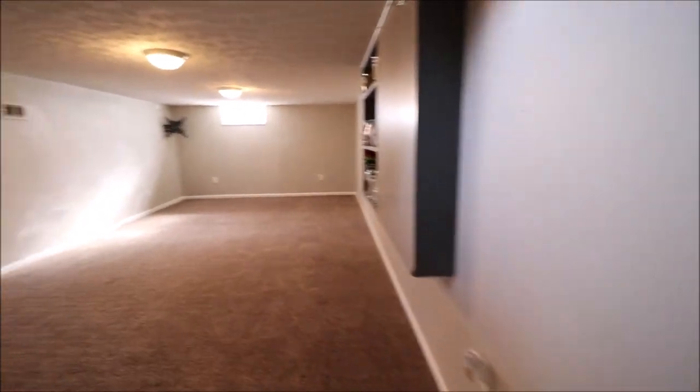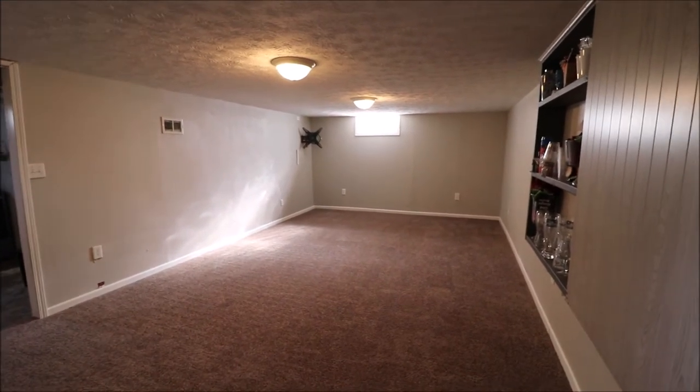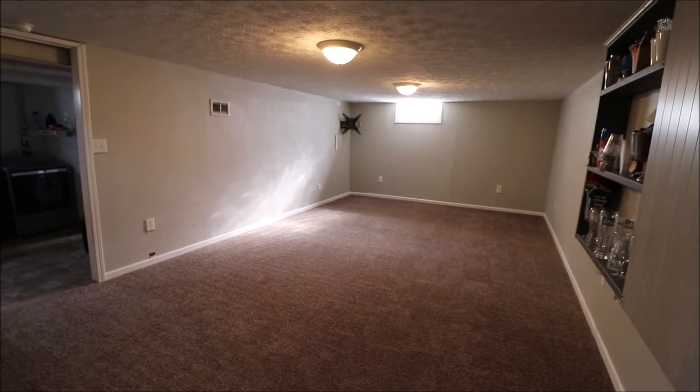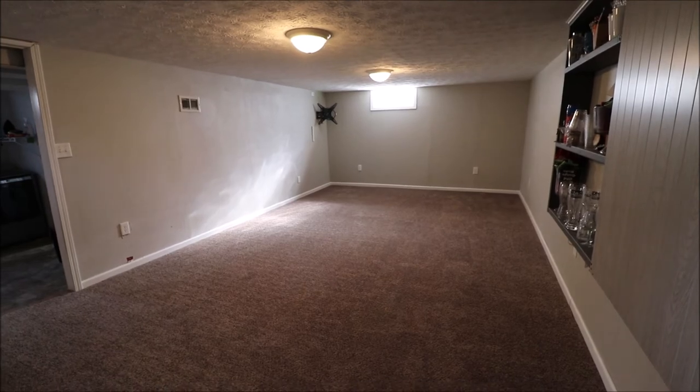So fantastic location — put all of your finishing touches on this home. One of the most highly desirable, sought-after areas of Kettering here. This house is sitting here waiting for you to call it home. Thanks for watching.